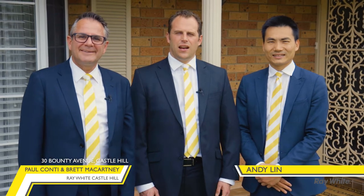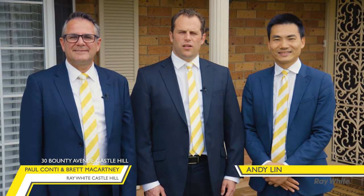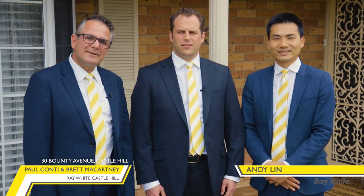Hello, I'm Paul Conti and I'm Brett McCartney and this is ND Lee. Welcome to number 30 Bounty Avenue, Castle Hill, one of the finest opportunities the Castle Hill market has seen in a number of years. Come on in and have a look.